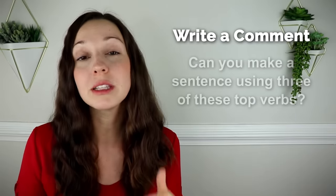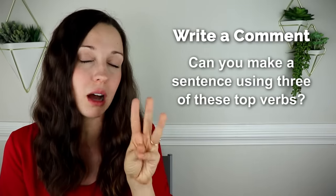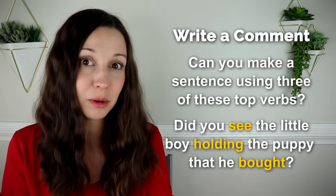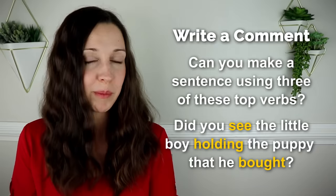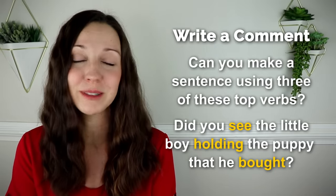Great work reviewing these top 100 verbs in English. Now I have a challenge for you. In the comments below this video, can you try to make a sentence using three of these top verbs? For example, did you see the little boy holding the puppy that he bought? This is using three of these top verbs that I'm sure you use all the time. Thanks so much for learning English with me, and I'll see you again next Friday for a new lesson here on my YouTube channel.